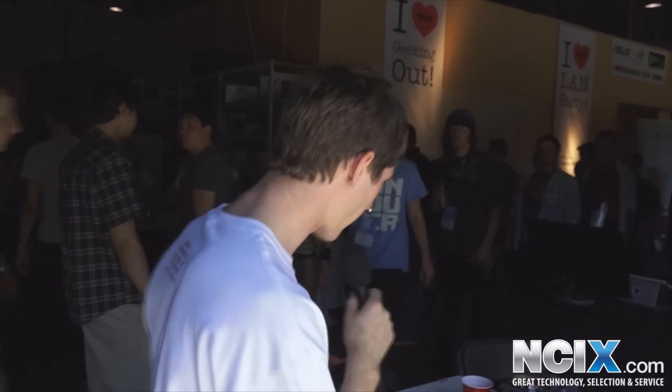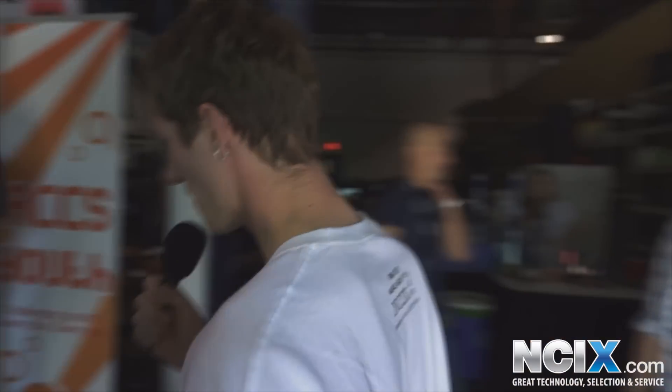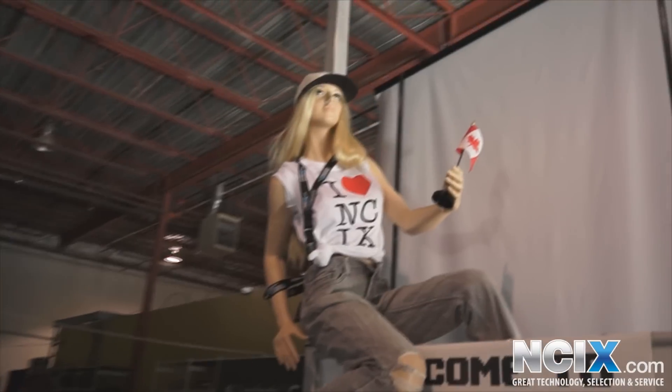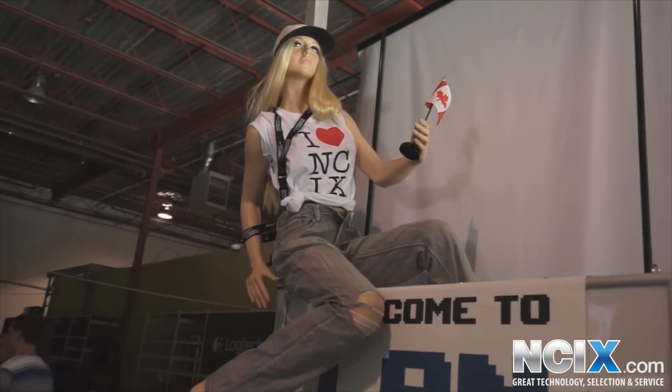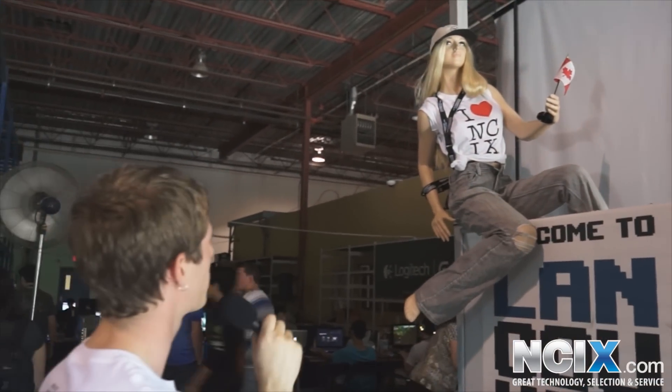The first thing you see on the inside is the registration desk, followed by one of the creepiest things here at the event — this mannequin. Like, what the heck is that? Apparently she loves NCIX, she has an Intel hat, she's bound with lanyards. Lord only knows what the plan was there, but okay, maybe we'll focus on the technology.